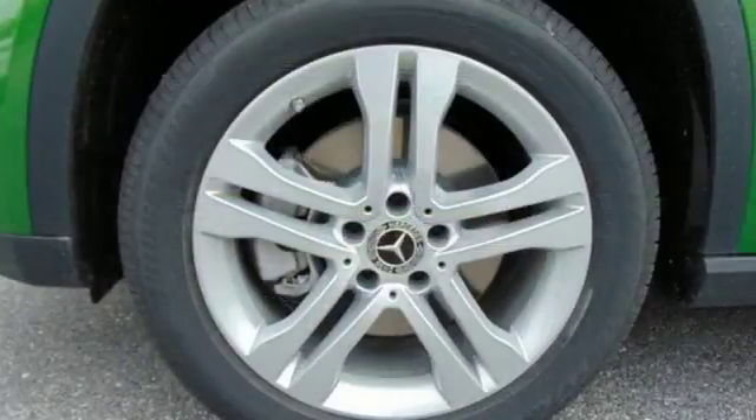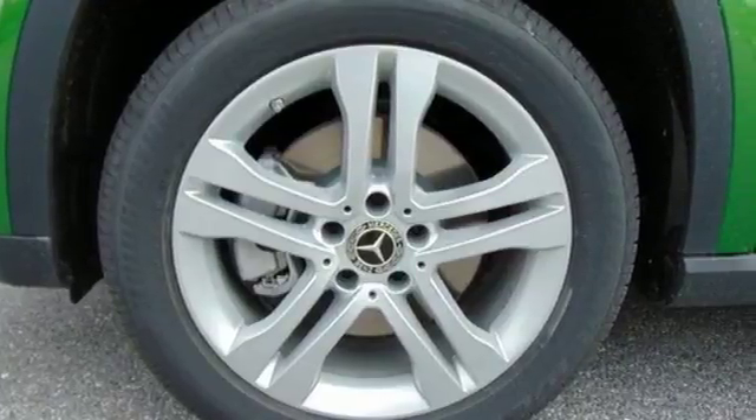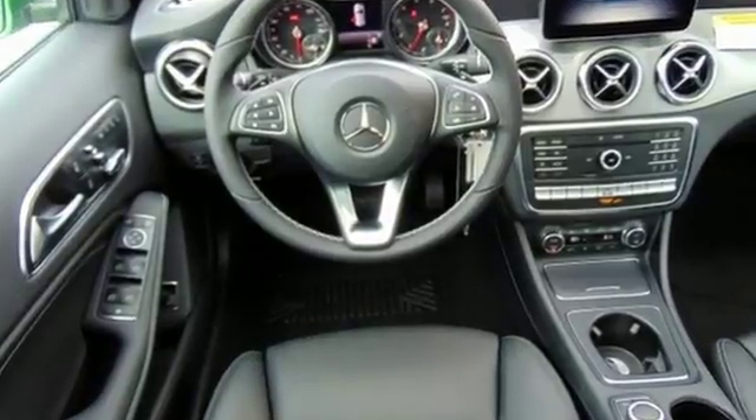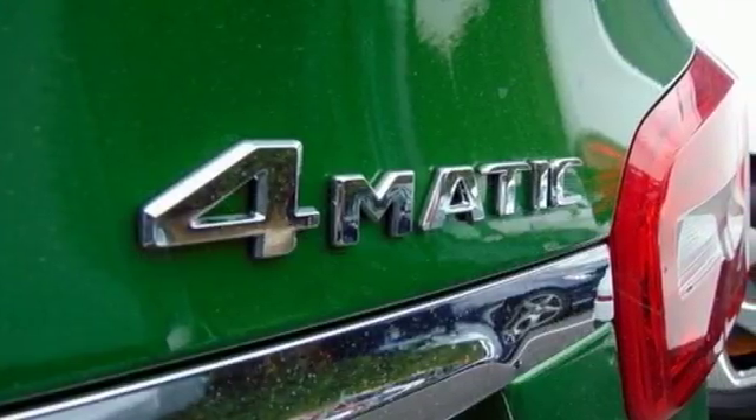This lively and agile compact SUV banishes boredom with the easy and pleasing central controller, 8-inch color display, M-Brace, a media interface, USB audio port, and Bluetooth.